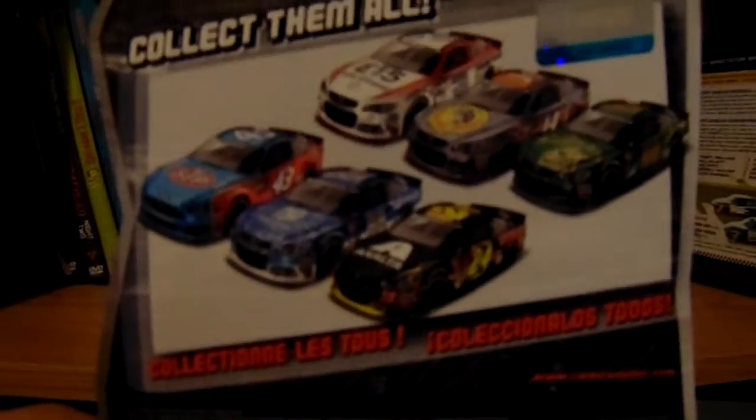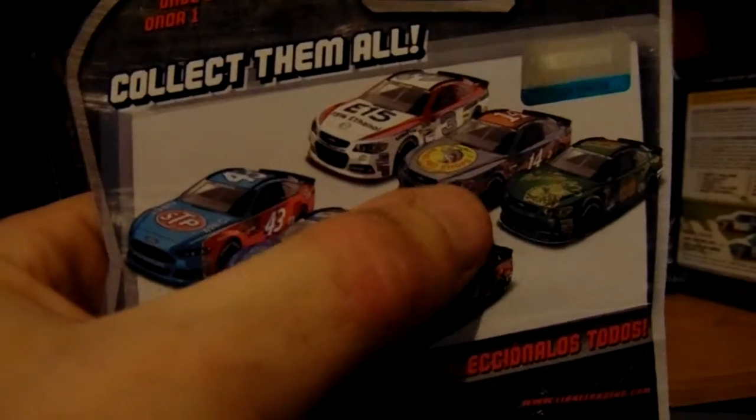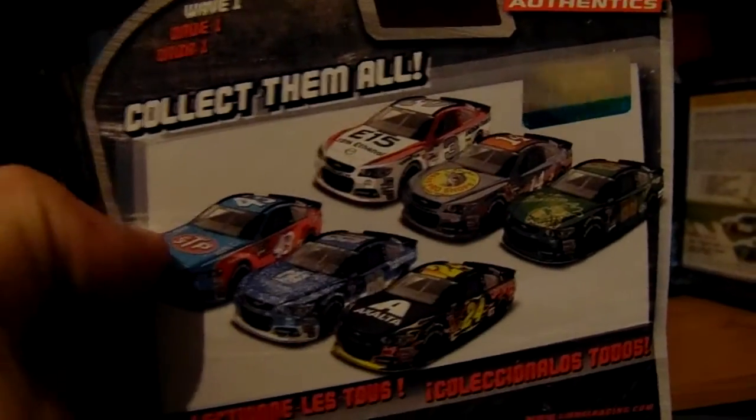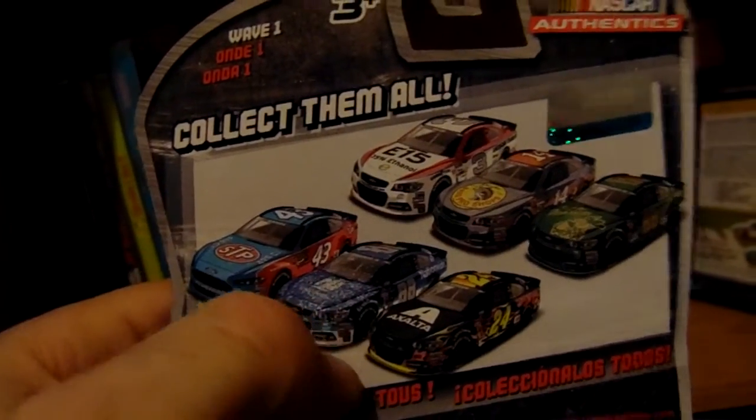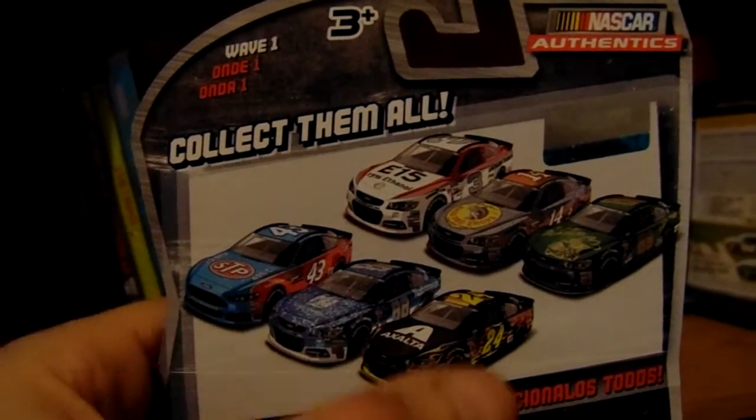Yes, we have Austin Dillon's 2015 Darlington car. Take a look at the other cars in the set: we have Dillon, Tony Stewart Darlington, Dale Jr., Dushane, which we bought, Eric Almirola's Darlington, Dale Jr.'s Talladega race version, and Jeff Gordon's final start.